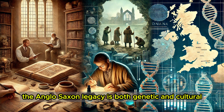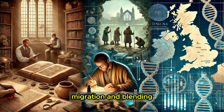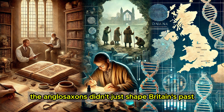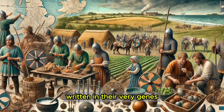In modern Britain, the Anglo-Saxon legacy is both genetic and cultural. From language to legal systems, their influence is everywhere. But their DNA is an enduring testament to a time of change, migration, and blending — a time when the foundations of modern England were laid. Ultimately, the Anglo-Saxons didn't just shape Britain's past; they also left a living legacy in its people today, written in their very genes.